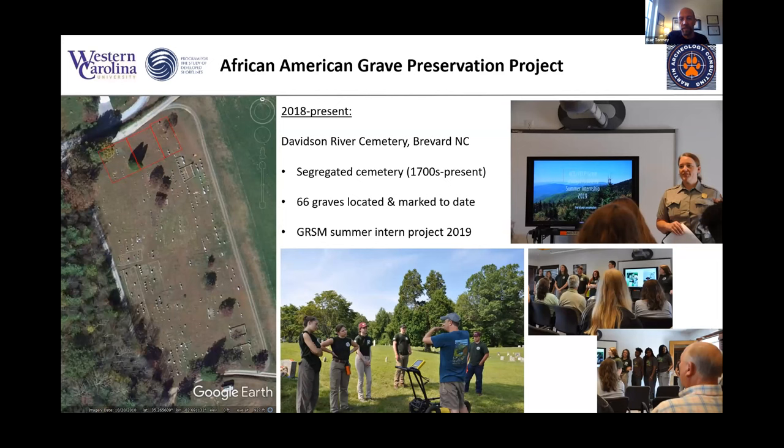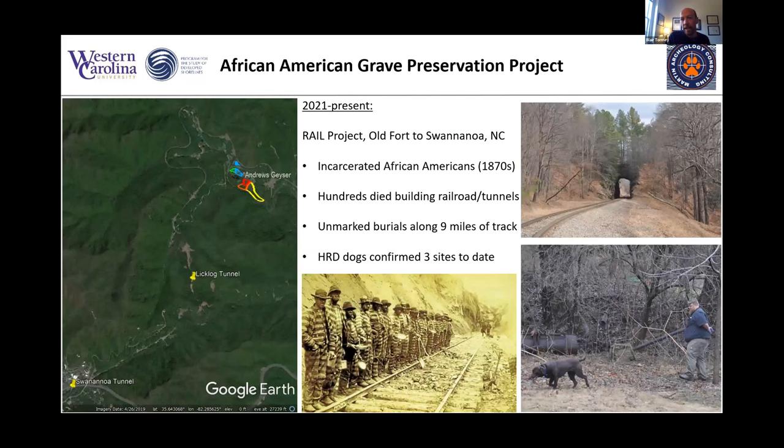This is where the Smokies played a role too. In 2019, interns from the park came out and helped map some of those graves. More recently, just within the last few months, we started working on a rail project in the eastern part of Western North Carolina, between Old Fort and Swannanoa. In the 1870s, they used convict labor — incarcerated African Americans — to build that nine miles of track and several tunnels, employed in really deplorable conditions.